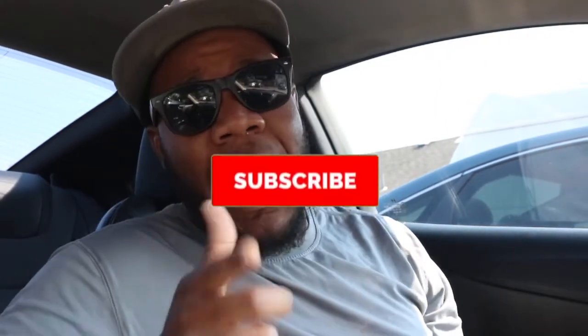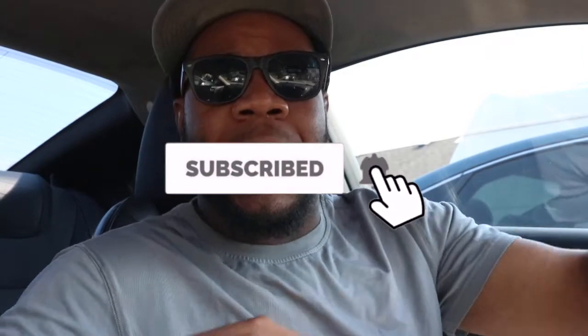If you're enjoying this video, go ahead and smash that thumbs up button. If you're not part of our Speed Fam, go ahead and hit that subscribe button. Welcome to the family — I look forward to seeing you in the next video.